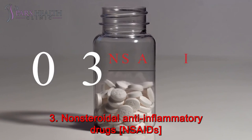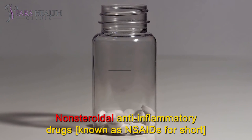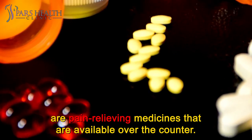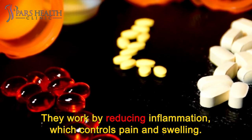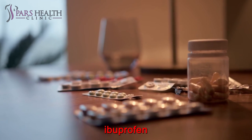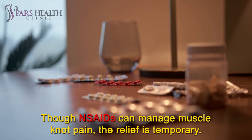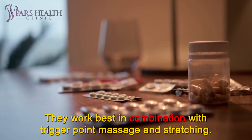Number 3: Nonsteroidal anti-inflammatory drugs, NSAIDs. Nonsteroidal anti-inflammatory drugs, known as NSAIDs for short, are pain-relieving medicines that are available over-the-counter. They work by reducing inflammation, which controls pain and swelling. Examples of NSAIDs include aspirin, ibuprofen, and naproxen. Though NSAIDs can manage muscle knot pain, the relief is temporary. They work best in combination with trigger point massage and stretching.